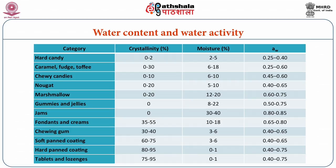The table shows the range of water activity and water content in different confectionary products. Hard candy shows the minimum water activity of 0.25 to 0.4, while jam has the maximum water activity of 0.80 to 0.85 among confectionary items.